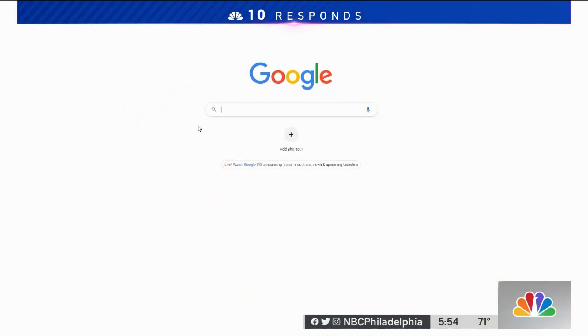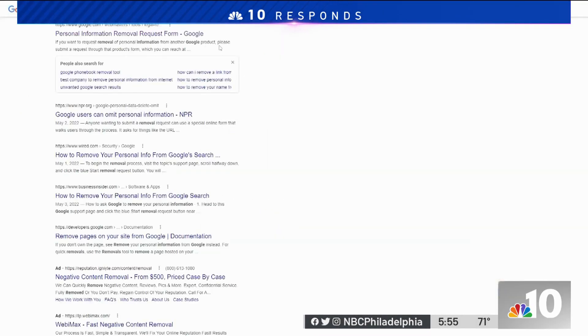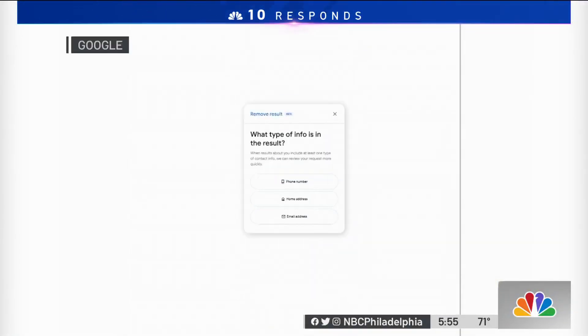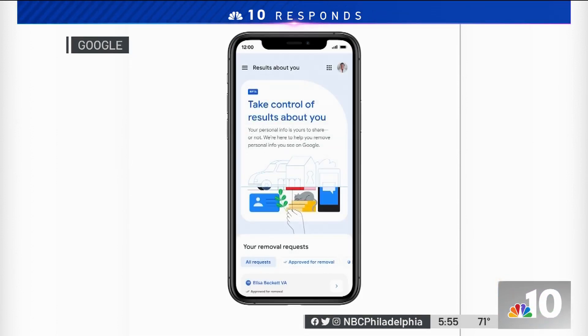So Google plans to make it easier to filter out some of that information from its search engine results. People just generally seem to be concerned about their privacy for various reasons. Danny Sullivan is public liaison for Google search. He says users have been able to request certain removals, but it can be a complicated process involving filling out a form and finding URLs. Now the company hopes to make it easier and more user friendly. You'll be able to select the information you want removed and with a few clicks, ask Google to remove it.